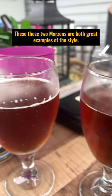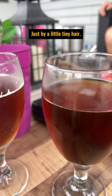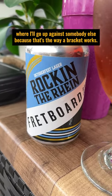These two Märzens are both great examples of the style, but just by a little tiny hair, I'm going to give it to Fretboard today. This one moves on to round two, where it'll go up against somebody else, because that's the way a bracket works.